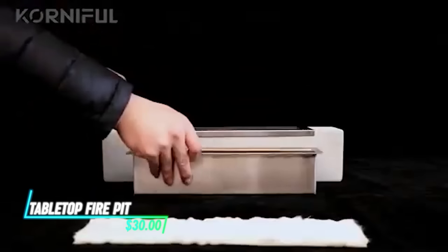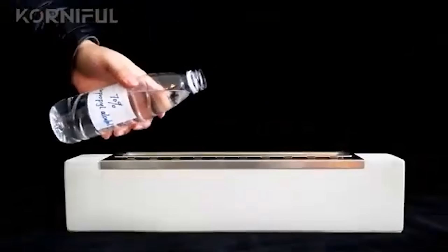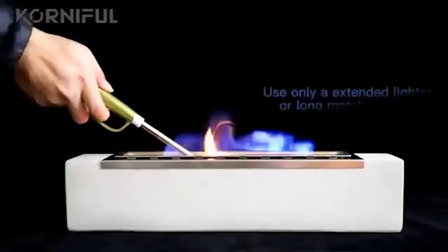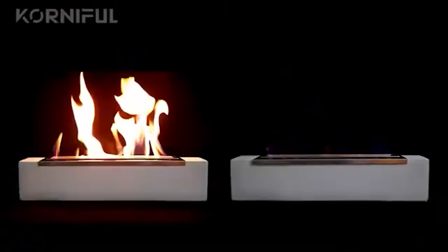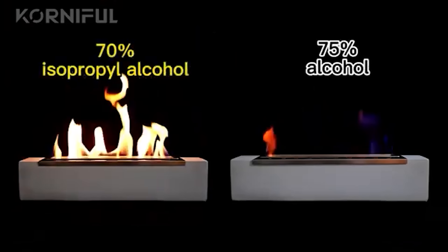This small portable fire pit creates a controlled flame for indoor or outdoor use. It burns clean fuels like ethanol or propane, providing warmth and ambiance without smoke or ash. It's used as a decorative element on tables or patios and adds a cozy atmosphere to gatherings or relaxation time.